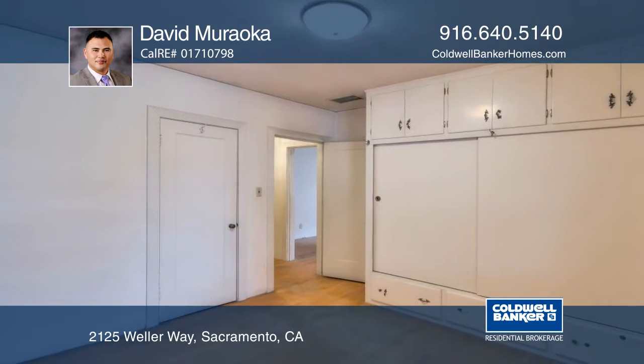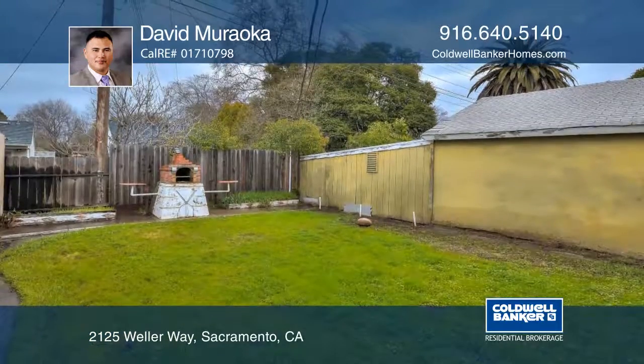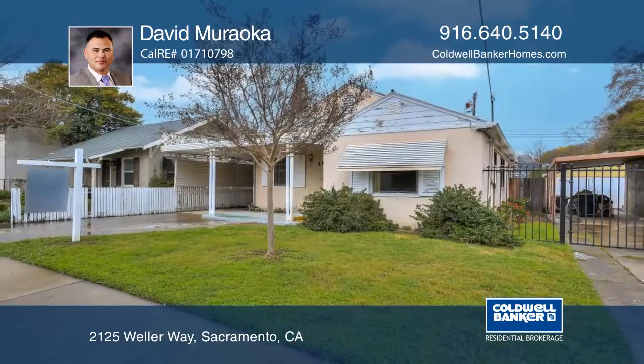It's ideally located and has a good-sized backyard, a two-car detached garage, and indoor laundry. See it today with David Marocca.